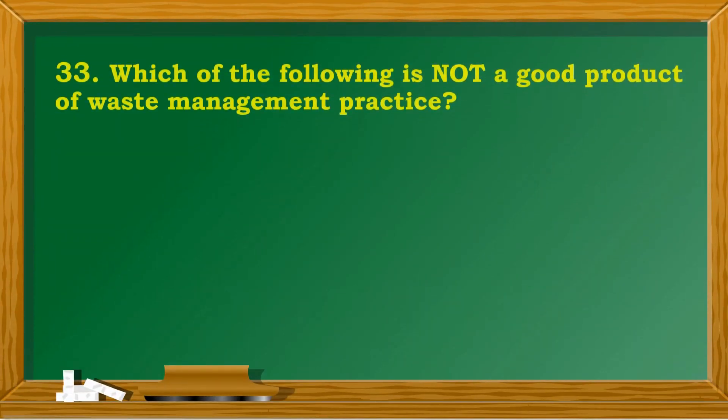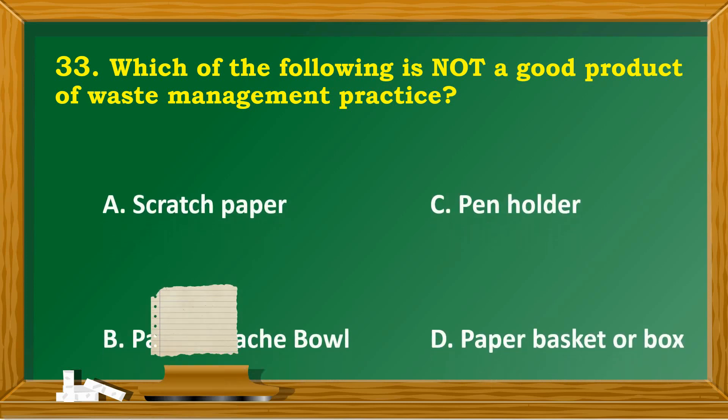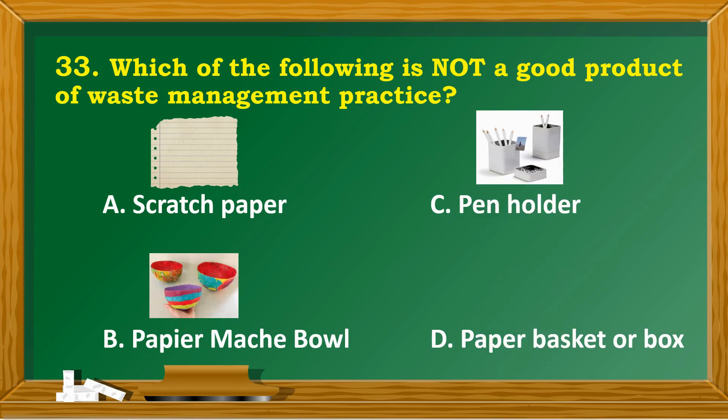Which of the following is not a good product of waste management practice? A. Scratch paper. B. Paper mache bowl. C. Pen holder. D. Paper basket or box.